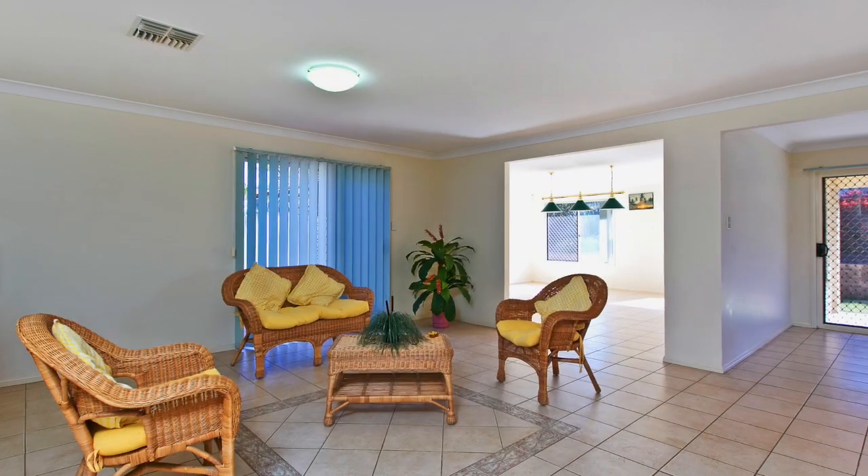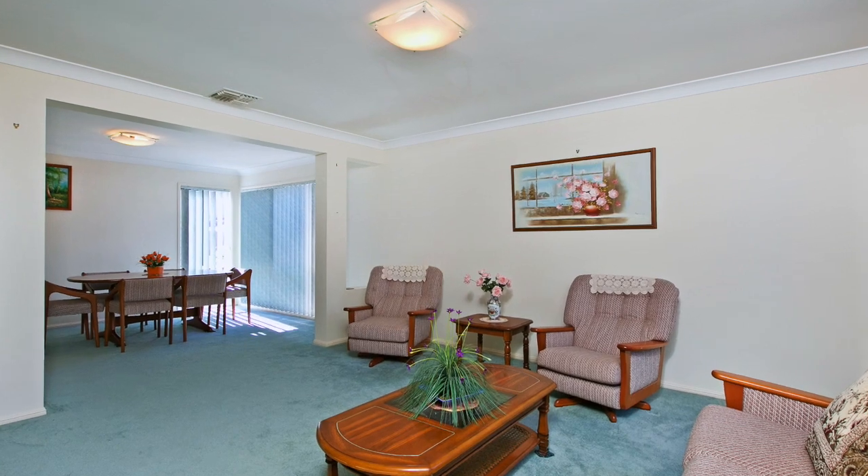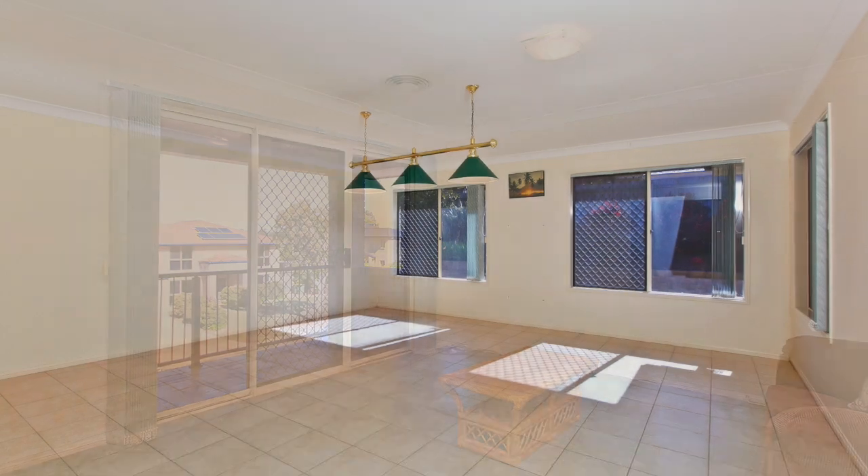This ducted air-conditioned home offers multiple living areas including open plan living, combined formal lounge and dining area, plus a retreat lounge with balcony and family games and rumpus room.